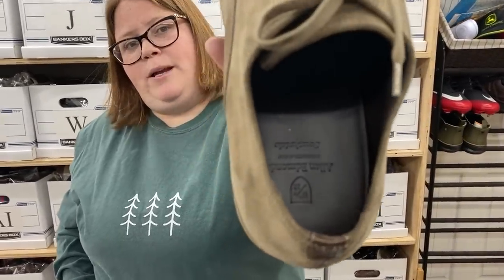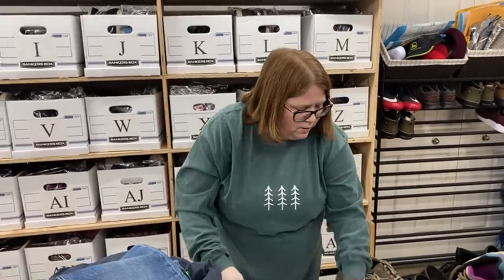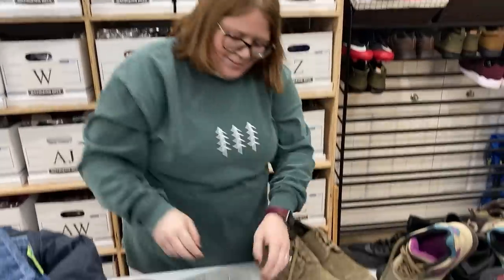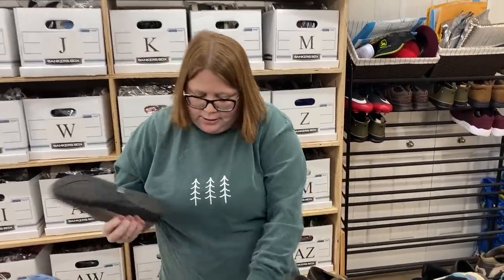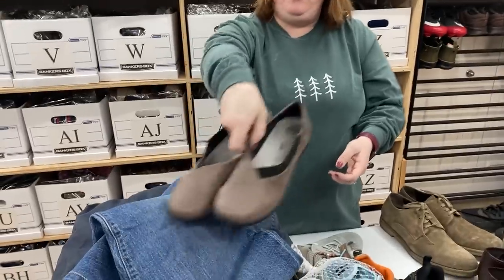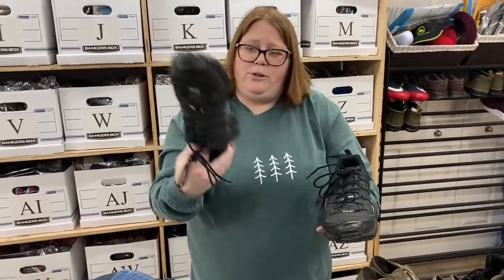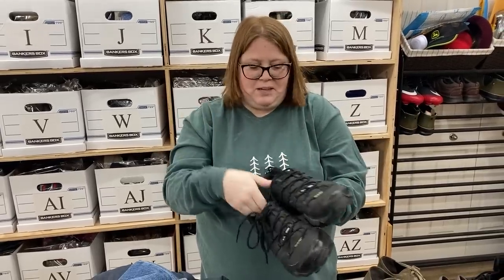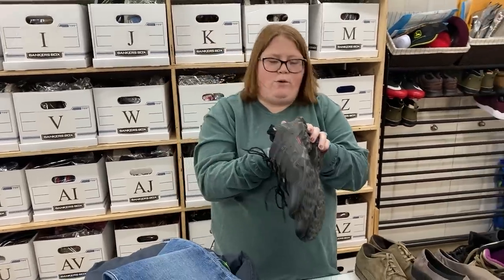These are Allen Edmonds — I love looking for that brand. I don't look at much men's shoes, but I do look for Allen Edmonds. Men's 11.5, these will probably sell around $60–$70 plus shipping. Also got some Clarks cloud steppers, women's 9 — usually sell around $25–$30. These Adidas Gore-Tex hiking shoes I'm going to throw in the washing machine because they're pretty dusty, but otherwise good shape. I'll probably list around $40.